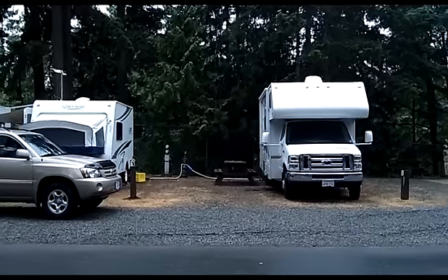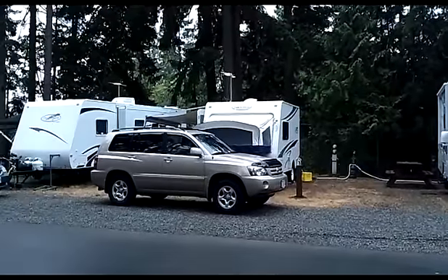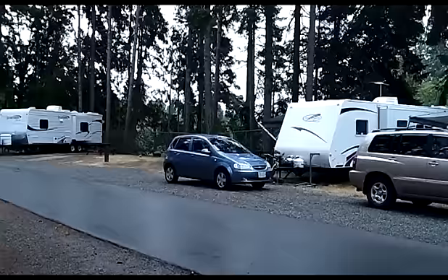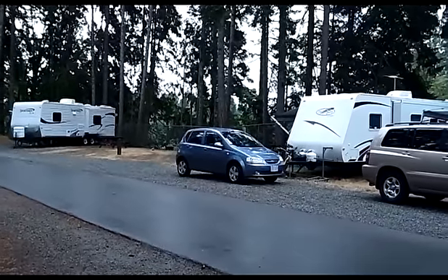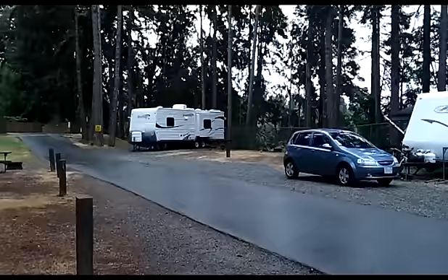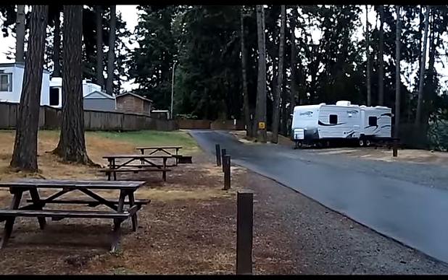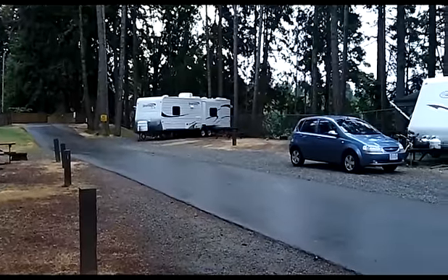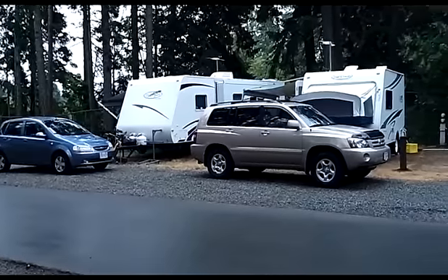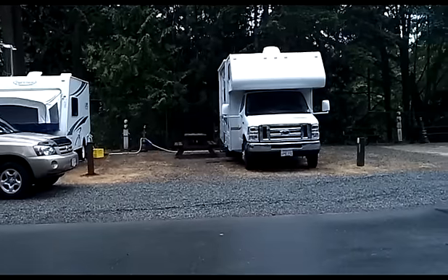This RV park has about 80 sites — that's my guesstimate. We're just staying the one night. It is forty dollars a night for full hookups, which includes water, electric, and cable.